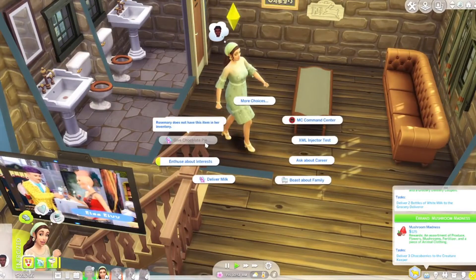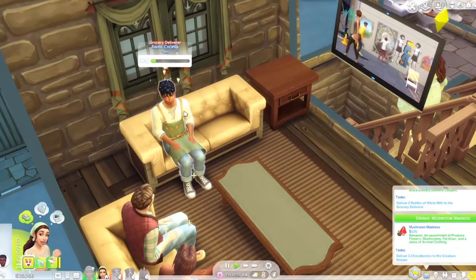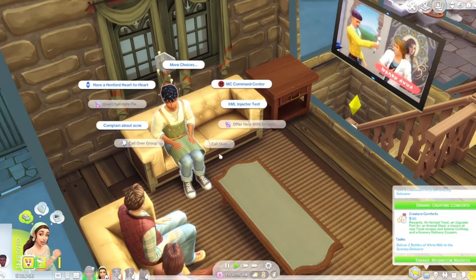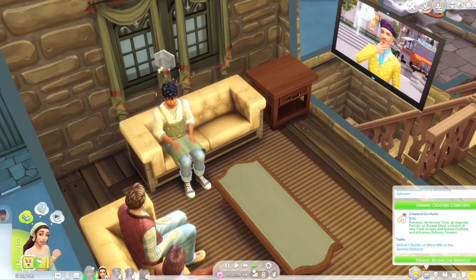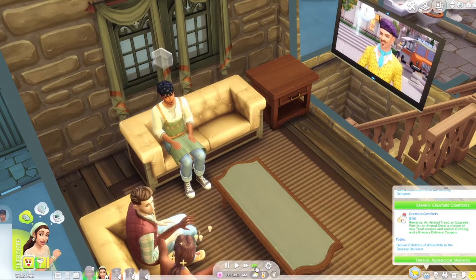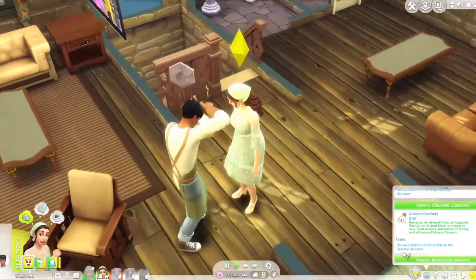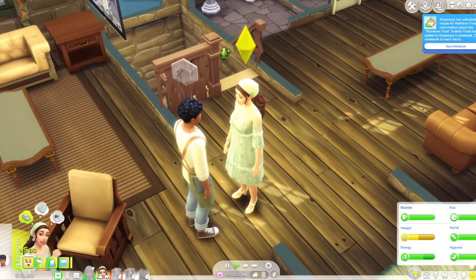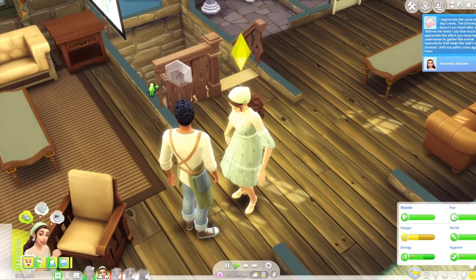Oh my god — I forgot to bring the chocolate pie! What was the other thing? Deliver two bottles of white milk to the grocery deliverer. Well we can do that one, but unfortunately the pie is at home in the fridge — I totally forgot to grab it. Oh, Rosemary has unlocked the recipe for rainbow treats — okay!